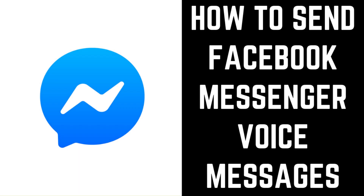Hey everyone, I'm Max Dalton, and in this video I'm going to show you how to send a voice message in Facebook Messenger. Facebook Messenger isn't just for texting and video — you can also record and send audio clips through the service.